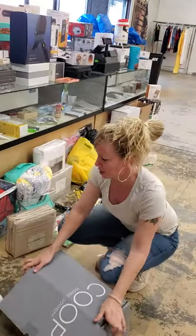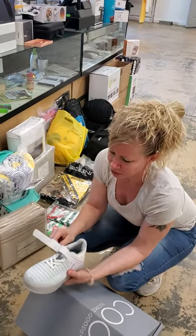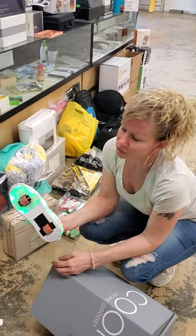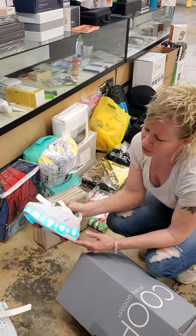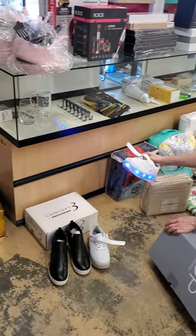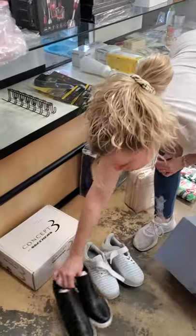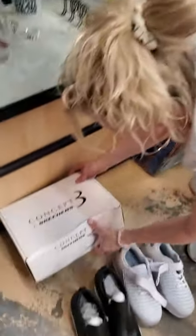We have shoes. These are cool. They're too small for me or I'd try them on, but kids would love those. These are really cute women's shoes. We have some Skechers.